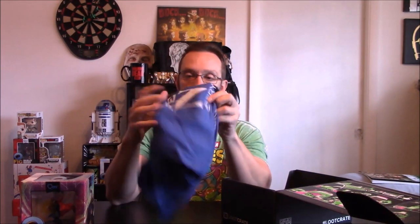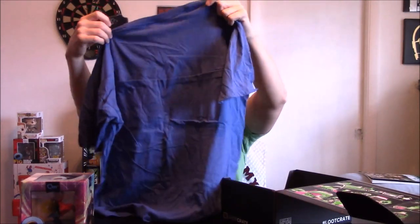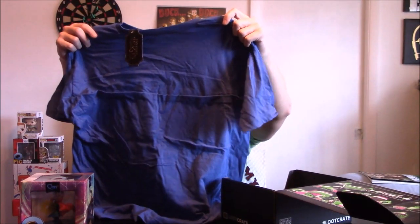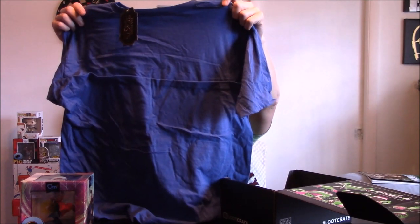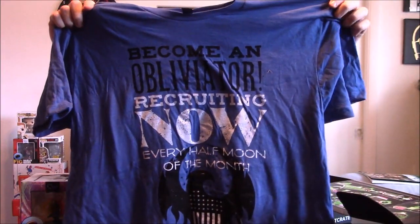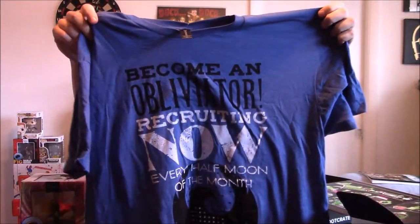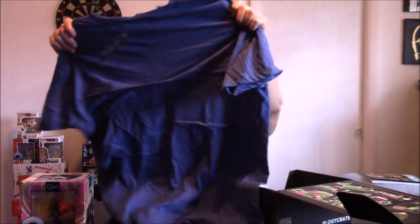Doctor Strange Q-Fig — I have not seen Doctor Strange. Let me know what you think of it in the comments — it'll probably be a rental for myself. We got a t-shirt — I like the color already. It says 'Become an Obliviator — recruiting now, every half moon of the month.' I don't know what this is. It says Fantastic Beasts — that's another movie I have not seen.